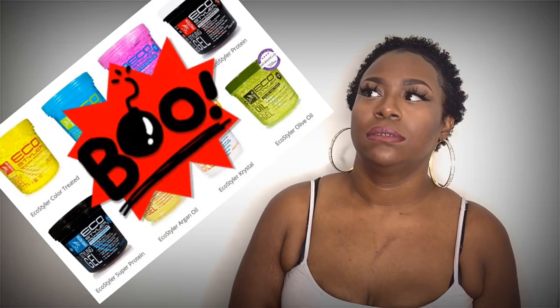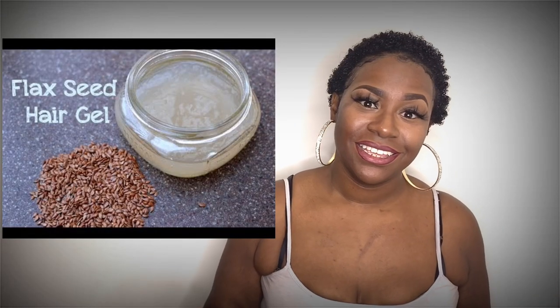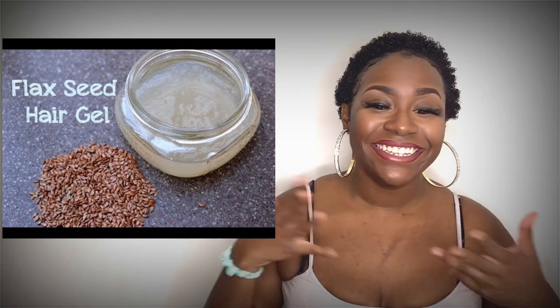As for products I use in my hair — I was using eco styler gel, but not anymore because it flakes. I actually make my own gel out of black seeds. This natural journey, I've been learning so much and trying so many different things. Making my own gel from black seeds — it really makes my hair look amazing. Look at these curls, they're popping, and it's not flaky, not crunchy or hard. I love it.